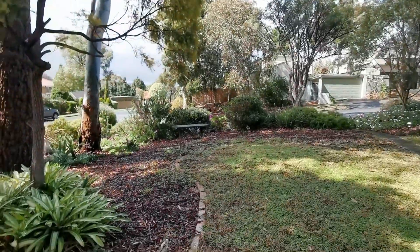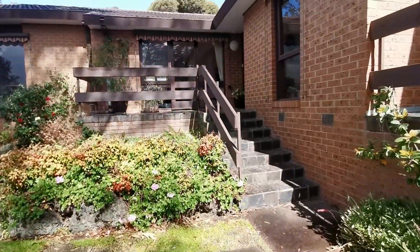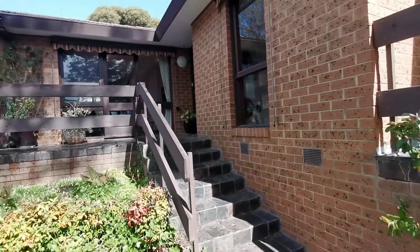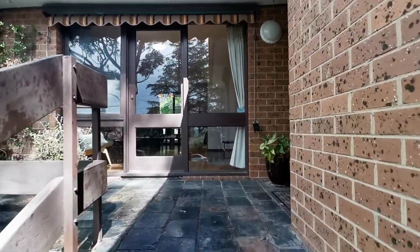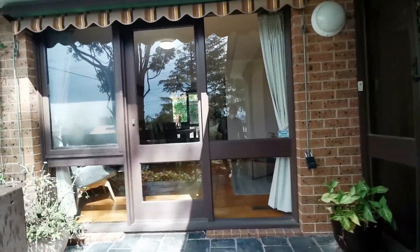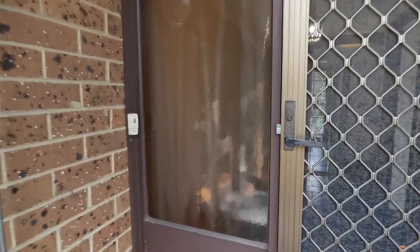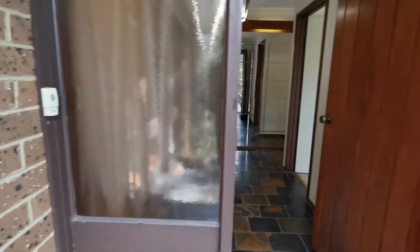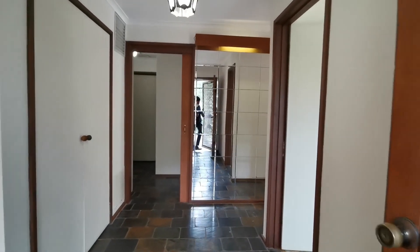Look at the marvellous landscape garden, front and back. It's also close to Wheelers Hill Shopping Centre, close to Glen Waverley, close to everything. So if you're looking for something to live in, this could be the one for you.